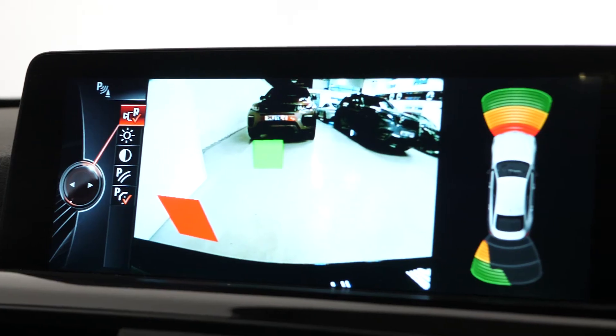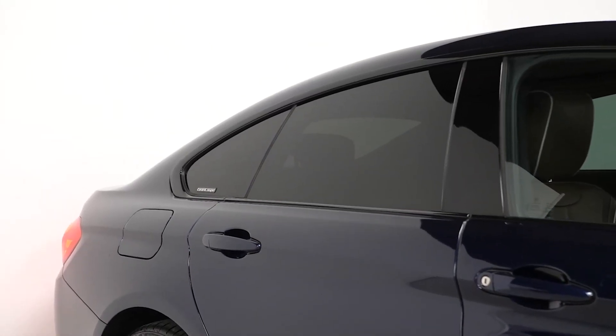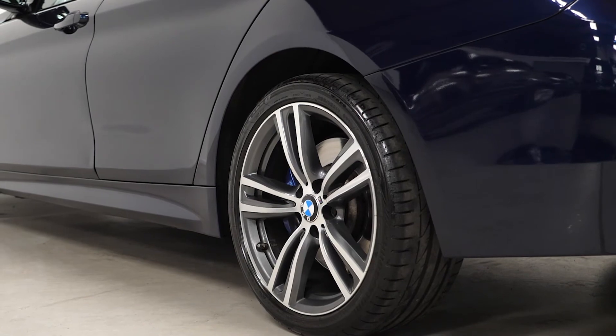Additional options include a rear view camera, automatic dimming mirrors with electronic folding, privacy glass, split folding rear seats, and the style 442M wheels in orbit grey with diamond turning finishing.